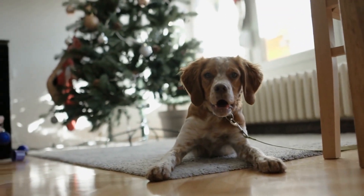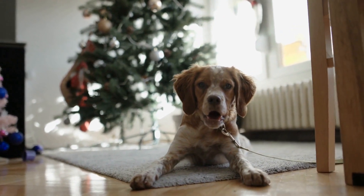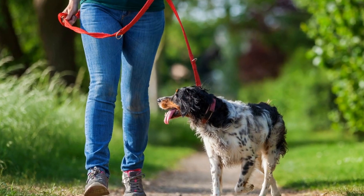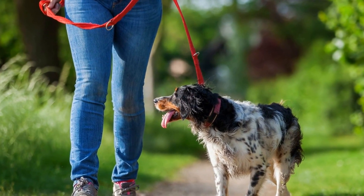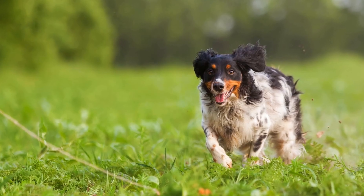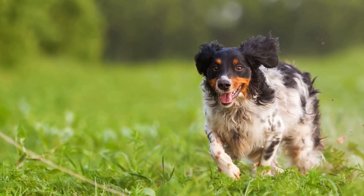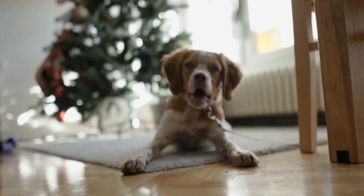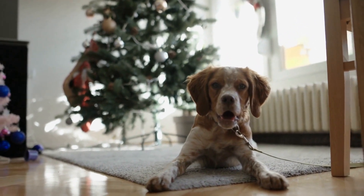Training sessions are another excellent way to provide mental stimulation for your Brittany Dog. These sessions can include obedience training, agility training, or even advanced tricks. The key is to challenge their mind and continually introduce new commands or tasks. This not only keeps them mentally engaged, but also strengthens the bond between you and your furry friend.